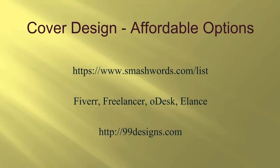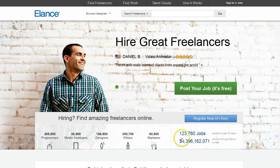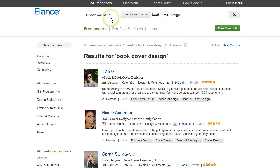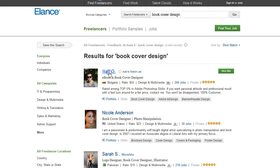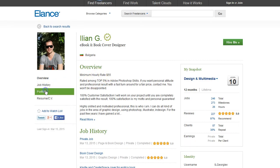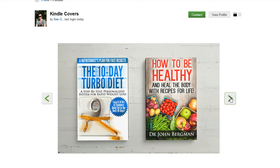Another option is to use a job outsourcing website like Fiverr, Freelancer, Odesk, or Elance. Many of the people you can find there are working as subcontractors and they often live in foreign nations — some are very affordable but there are really talented people out there. On a site like Elance, you can type in "book cover design" and a huge list of people will come up with their rate, number of jobs completed, and their rating. You can click on them to get a better feel for who they are and check out their portfolio to see if their work looks like something you could use.